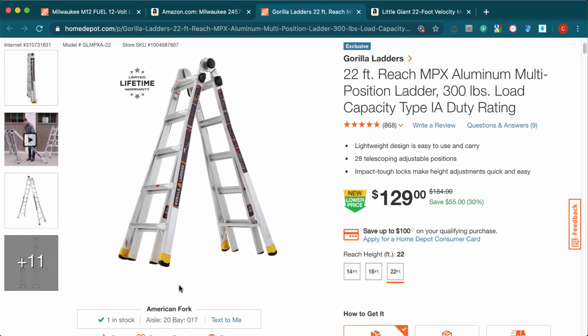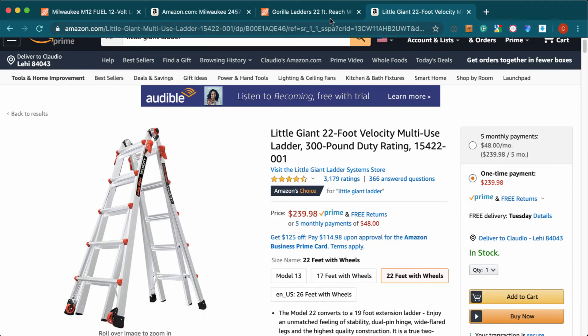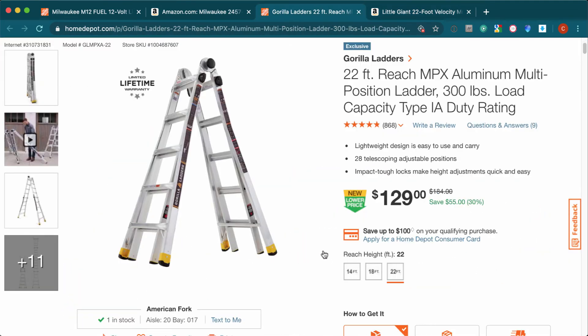The main difference, besides the brand, is that this one doesn't have wheels — but you can buy them separately and add them yourself. This ladder is 37 pounds, so it's not too heavy and it's easy to move around.